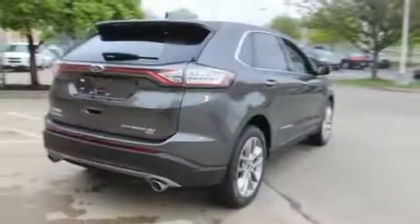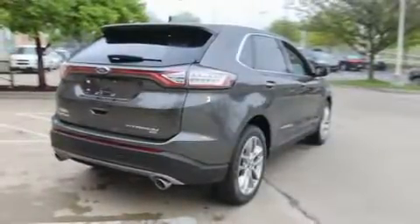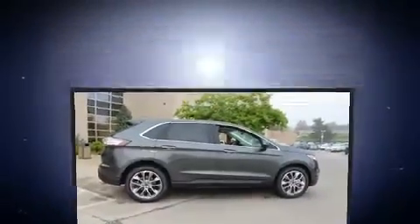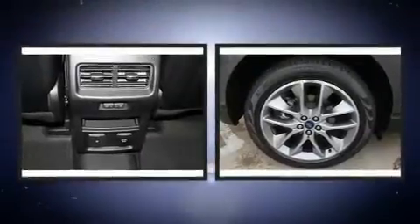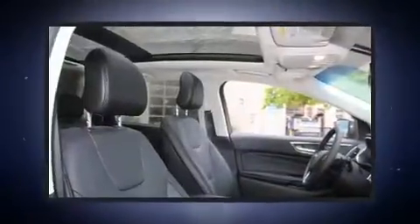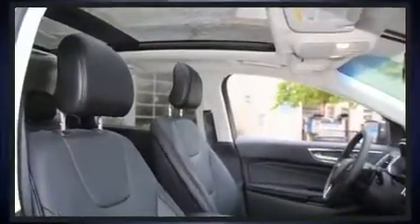It's equipped with tons of terrific amenities, but it won't break your budget. Like leather upholstery, a tachometer, a trip computer, an outside temperature display, power door mirrors and heated door mirrors, a power rear cargo door, and power seats.